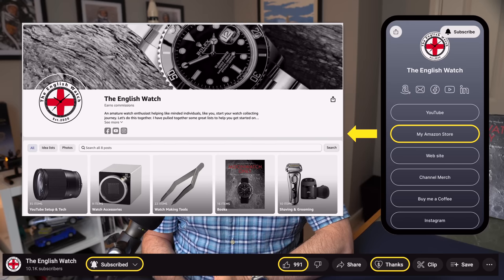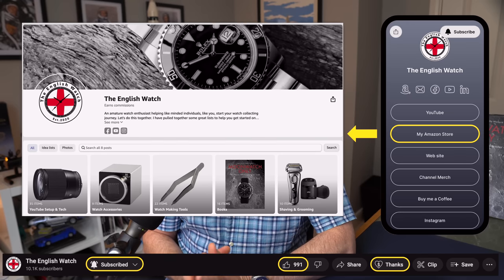Please also check out my affiliate sites in the link below where you'll gain access to my Amazon store and find personally hand-picked items that may be of interest, including all the kit I use to make these videos and watch tools I use to care for my treasured pieces.